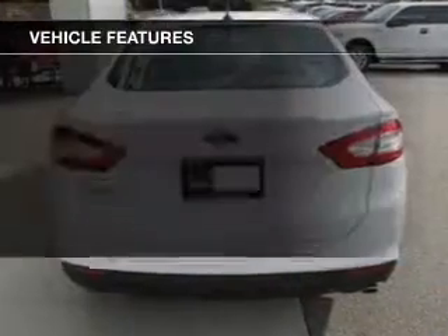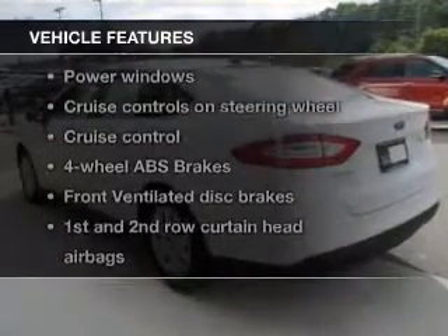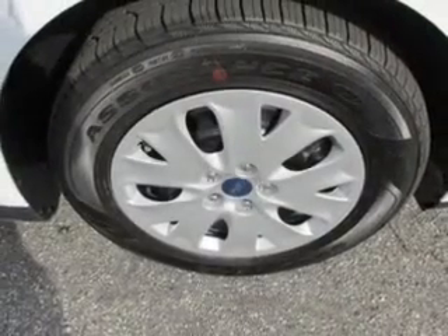The features include Bluetooth connectivity, Ford Sync voice activation, digital audio input, an auxiliary input, tilt and telescopic steering wheel, an alarm system, power seats, cruise control, keyless entry, and a trip computer.